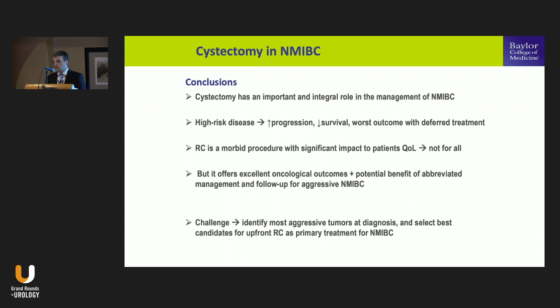In conclusion, cystectomy plays a very important and integral role in the management of non-muscle invasive disease — especially in high-risk disease where progression is higher and survival is lower, and where patients have worse outcomes with deferred treatment. We know radical cystectomy is morbid with significant quality-of-life impact, so it's not for all. But it offers excellent oncological outcomes and a potential benefit of abbreviated monitoring for patients who have their bladder removed. Our challenge is to identify the most aggressive tumors at diagnosis using risk factors, molecular, and genetic biomarkers, so we can select the best candidates for upfront cystectomy while sparing lower-risk patients from procedural morbidity.